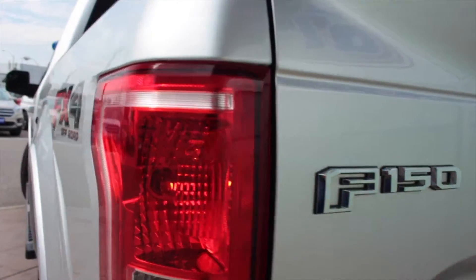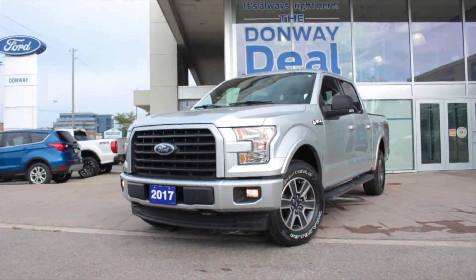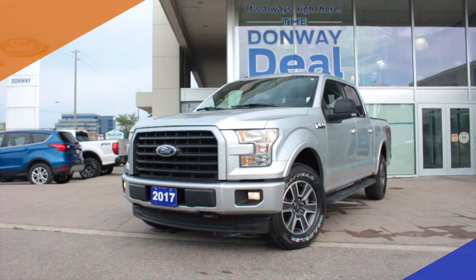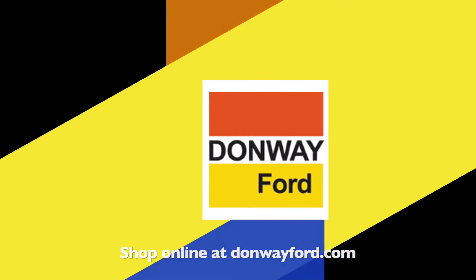This F-150 was originally purchased from us and was serviced on occasion with us as well. For more information, see DonwayFord.com. Donway Ford, home of the Donway deal.